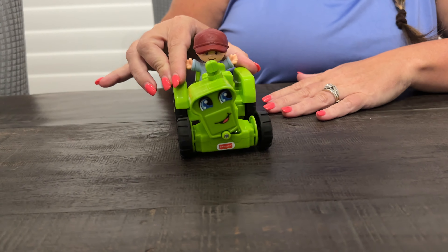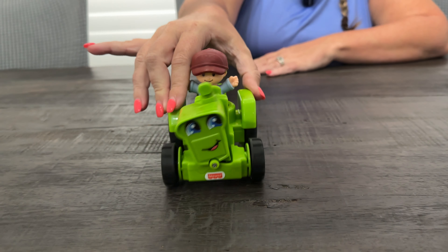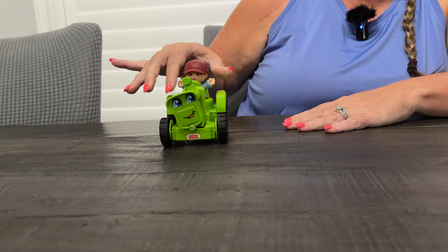Hi everyone, today we're doing a review of this little toy tractor. My son was at speech therapy and they had this there one day, and he was obsessed with it, so we came home and bought it for him.